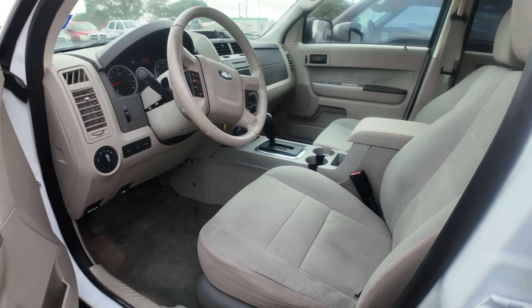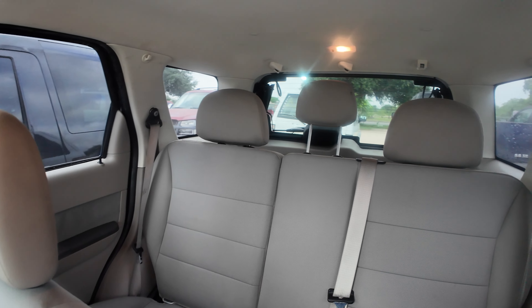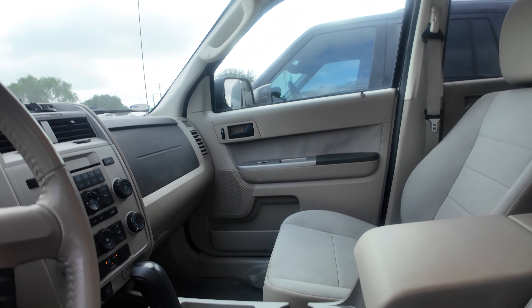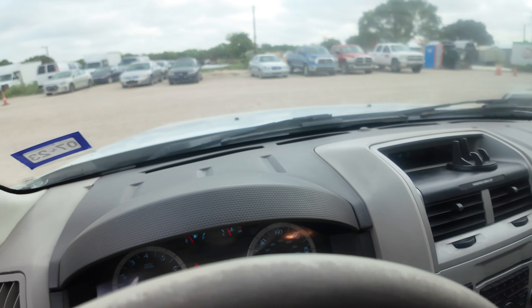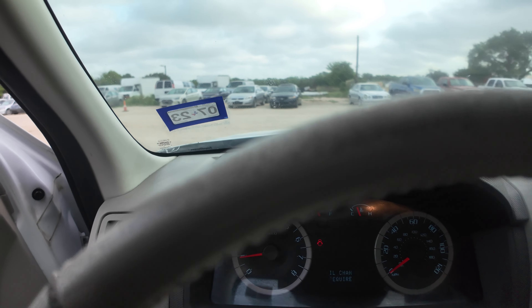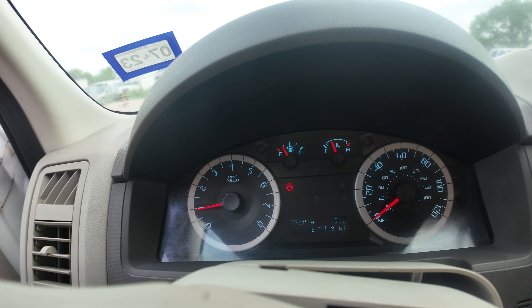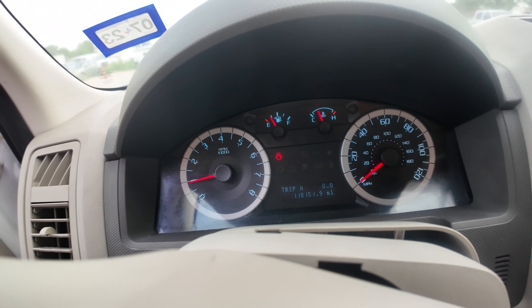On your interior, gray seats. Headliner looks good. AC is blowing nice and cold. Dash is clean. Your mileage is going to be 118,151.9.